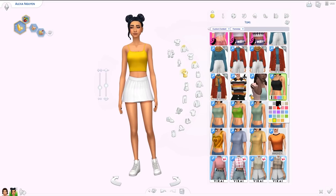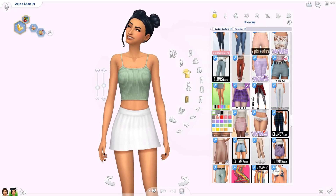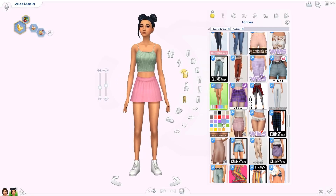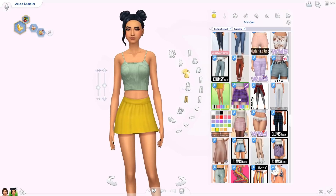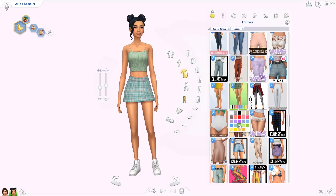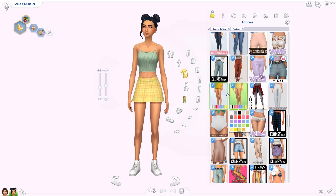For bottoms, we have a skirt in two different versions. It's a high-waisted mini skirt — very short but super cute. There are lots of color options and it looks good quality. There's also a pattern version with different plaid patterns — I love the purple plaid. Some of the green ones go really well with the tops. I'm definitely keeping all of this in my game.